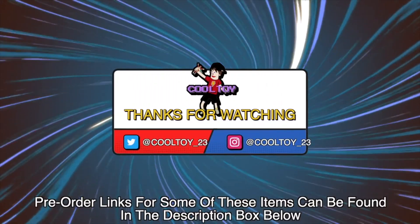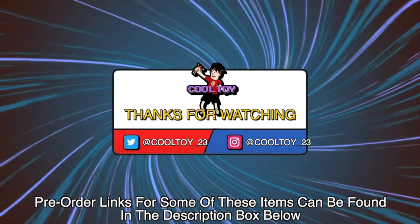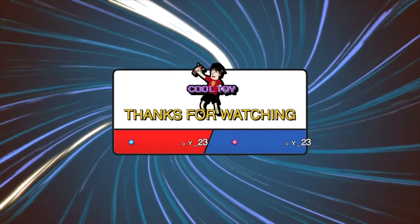That does it for this video update. Be sure to like this video and share it with your friends if you found this information helpful. Also, if you're new to this channel, be sure to subscribe and hit that notification bell so you'll be the first to know every time I upload a new video. And as always, thanks for watching everybody!